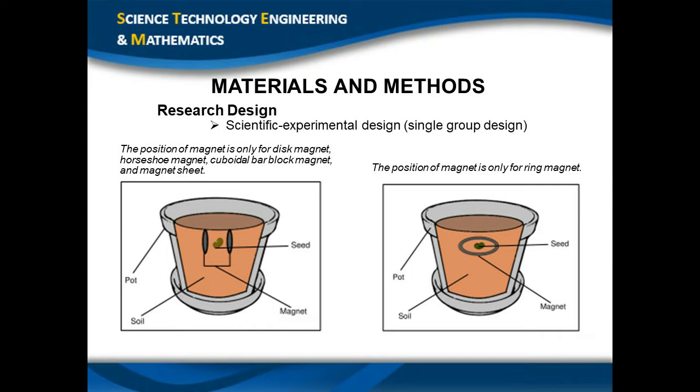In our research design, we used the scientific experimental single group design, wherein five different types of magnets — our independent variables — are used as treatment for the Phaseolus Vulgaris plant, and we observe the plant every day over one week in terms of its length, size of leaves, and number of leaves. As illustrated in the first image, for the horseshoe magnet, disc magnet, cuboidal bar block magnet, and magnet sheet, the green bean seed is located at a depth of one inch in garden soil, and the seed is one inch away between two facing magnets. In the second image, the position for the ring magnet places the green bean seed at a depth of one inch in garden soil, positioned inside the hole of the magnet.